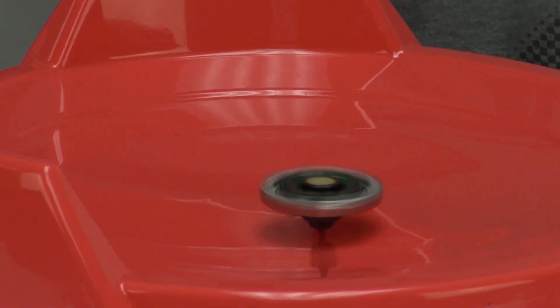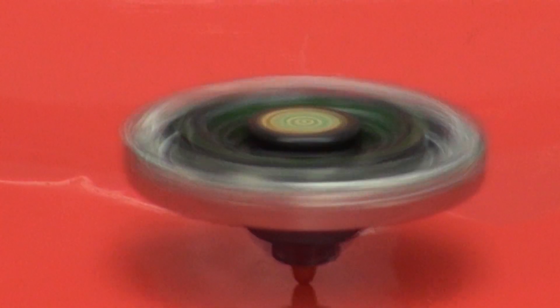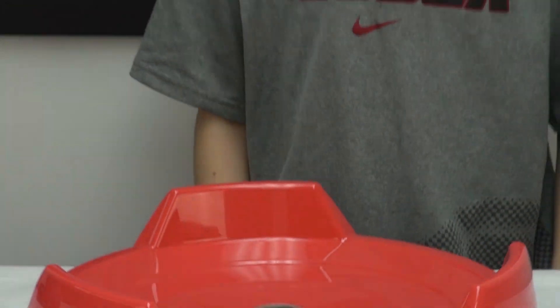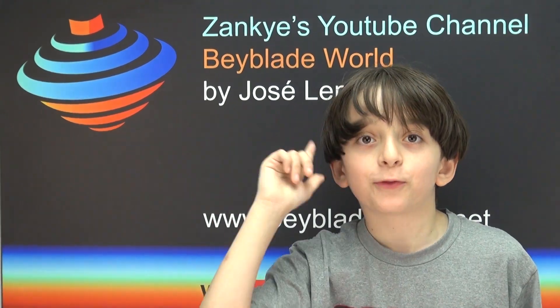Oh, it's a pretty strong Beyblade. I think this one really shows how strong Beyblade is — it's a really nice Beyblade. Please make sure you like this video, make it your favorite, and share it. Please subscribe — thanks for watching!